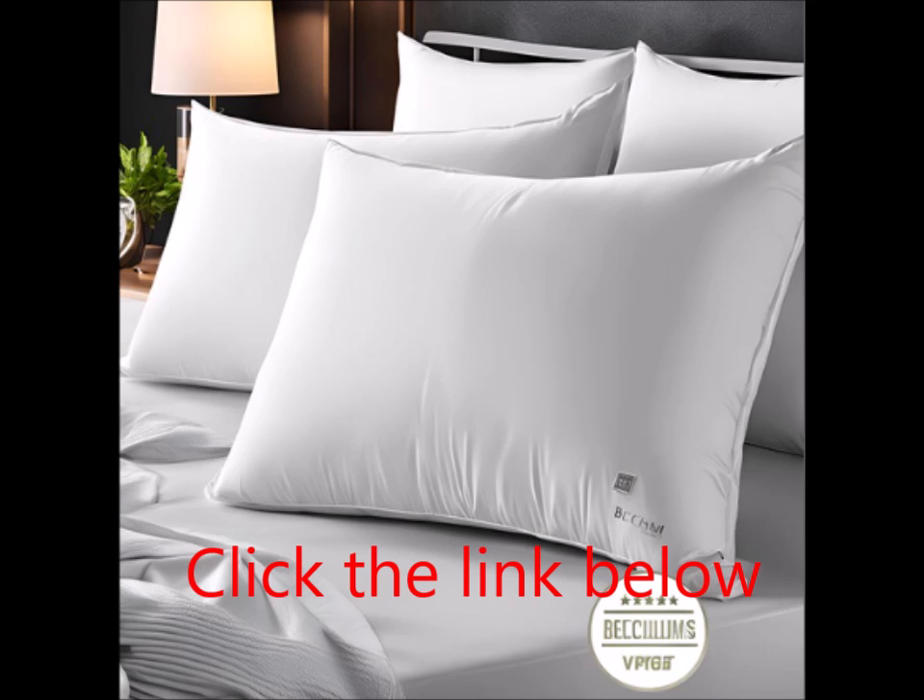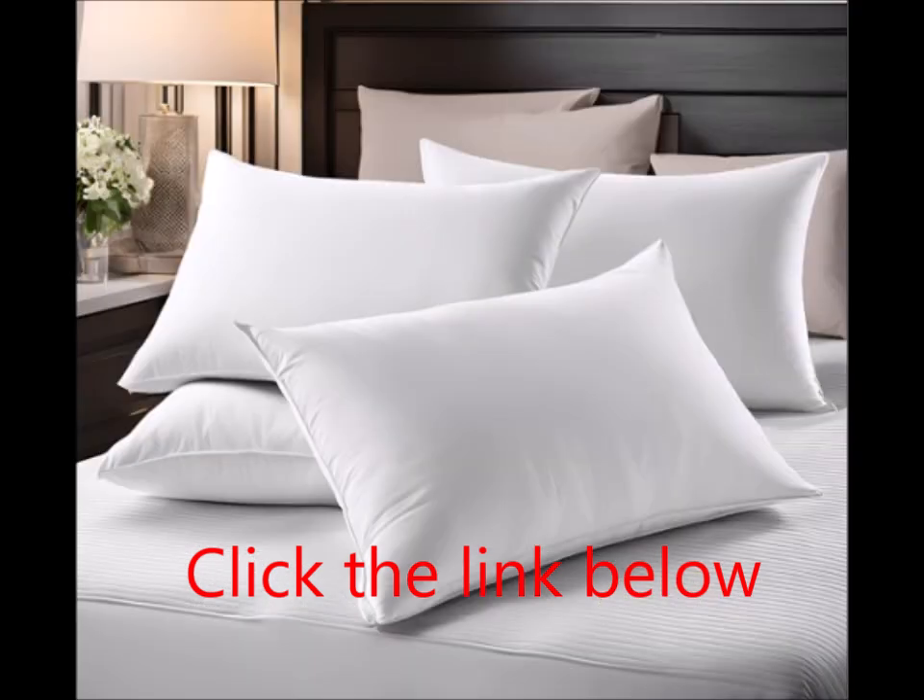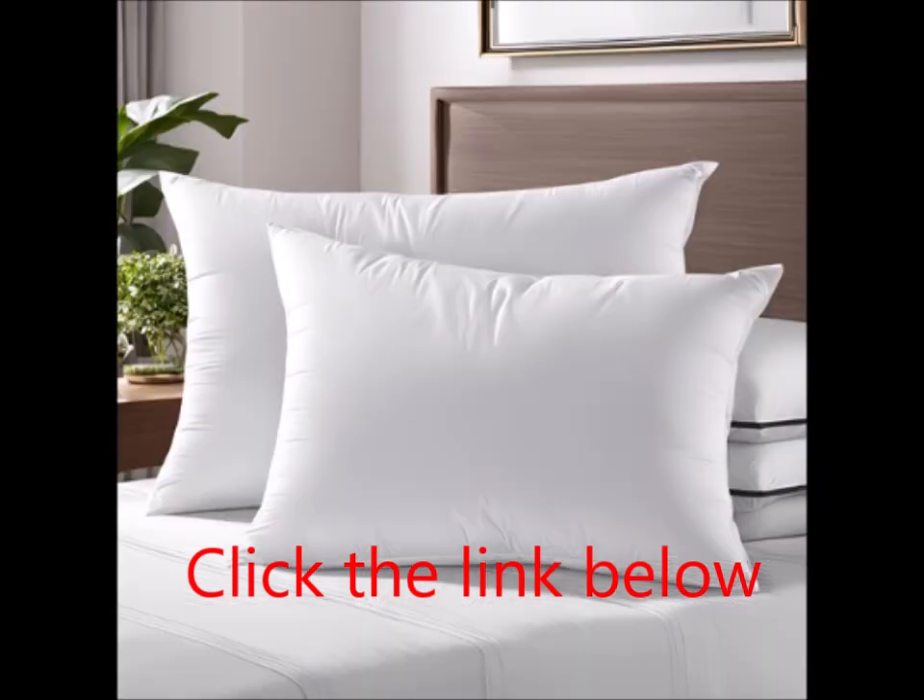Perfect for any bedroom setting, whether it's a cozy first apartment, a welcoming guest room, a college dorm, or a stylish new home. These pillows are designed with superior comfort, versatility, and quality in mind.